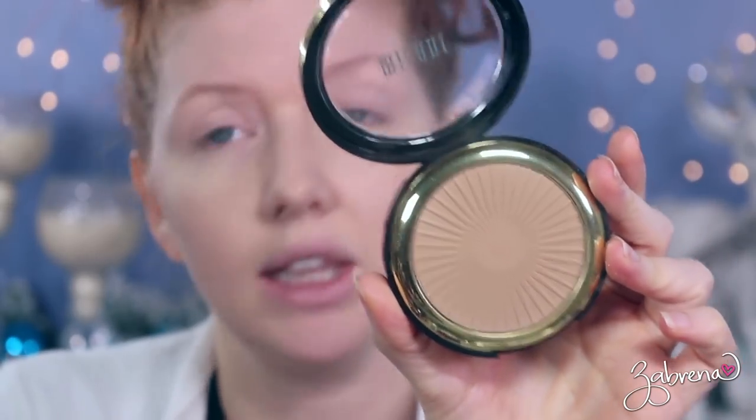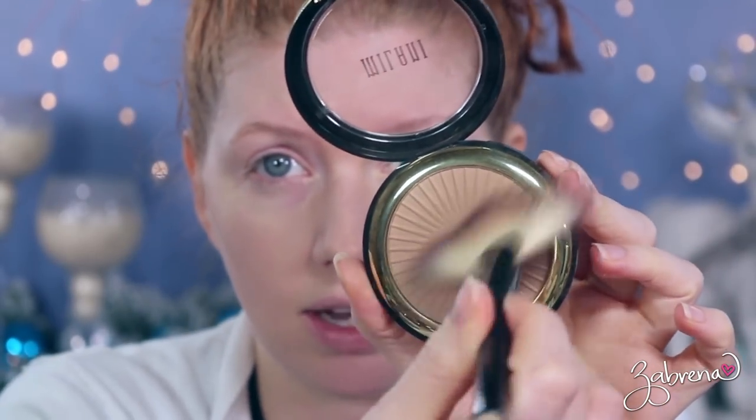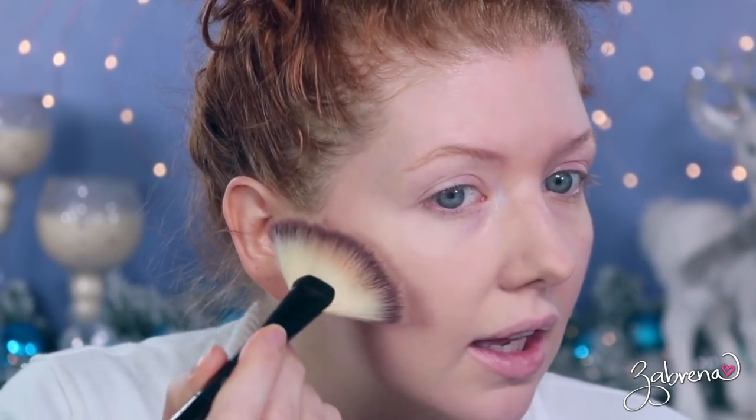They had a lot of different colors of powders available in the 1920s and would use some of them as a form of contouring — it wasn't called that, but that was essentially what they did. I'm taking the Milani Silky Matte in Sunlight and using it as a contour, lightly sweeping it down the cheekbone with my fan brush.